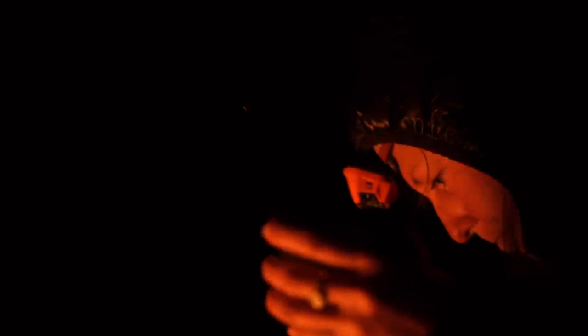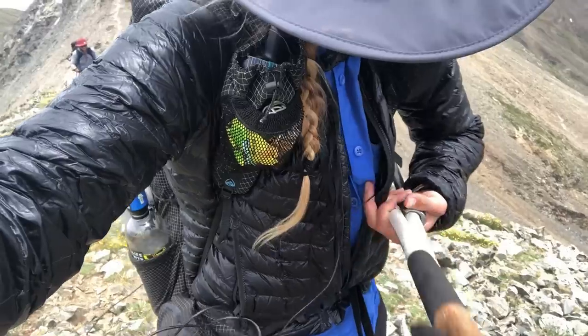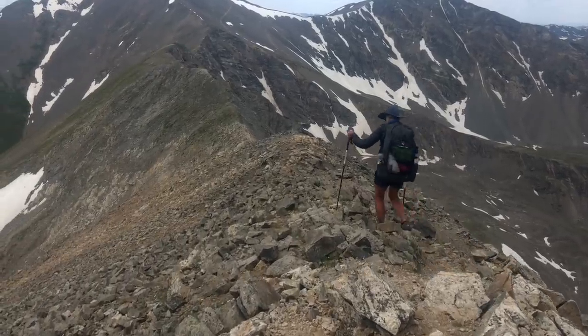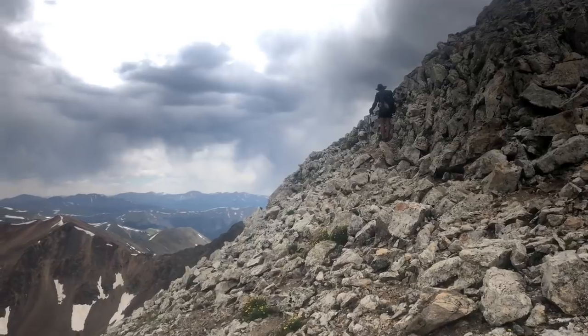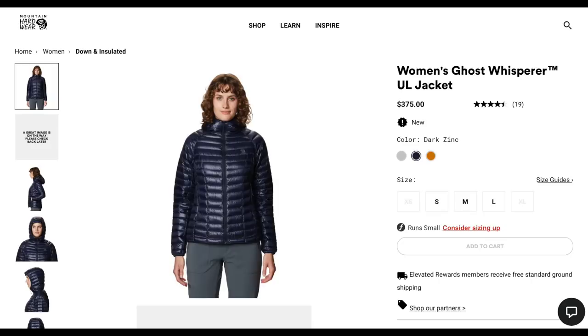In second place is my old go-to, the Mountain Hardwear Ghost Whisperer Down Jacket. One of the things I really love about this coat is that it's only eight ounces — very lightweight — and insulated with 800 fill power down. The jacket I own is now available online for around $200, though when I got it, it was closer to $400. They now also have a 1000 fill power down option available for $375.